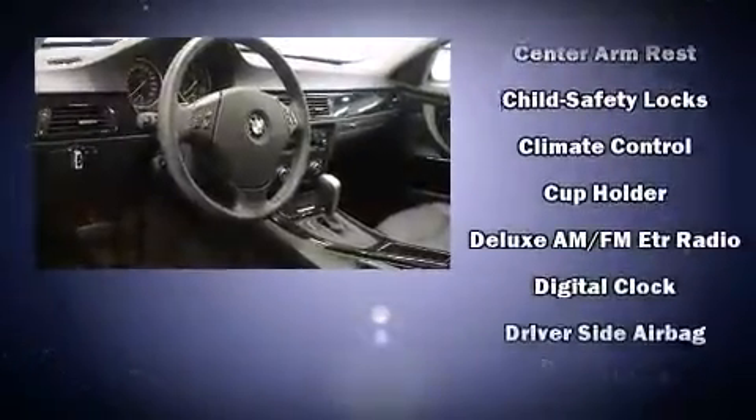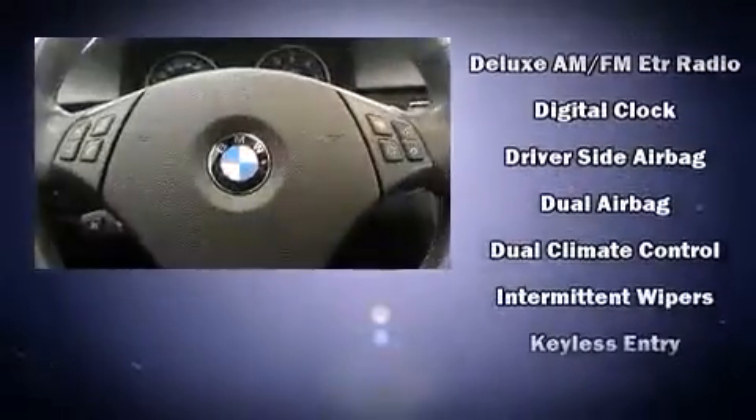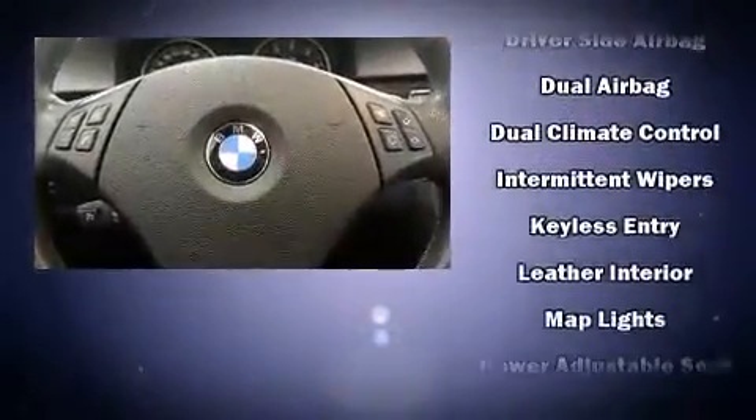BMW ensures the safety and security of its passengers with equipment such as dual front impact airbags, front side impact airbags, traction control, brake assist, anti-whiplash front head restraint, a security system, and four-wheel disc brakes with ABS.